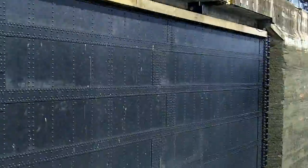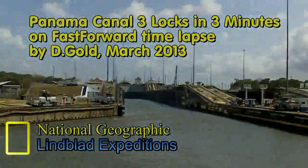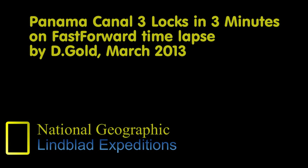Good question. Good answer. Aboard the National Geographic Sea Lion ship with Lindblad Expeditions. This is Dee Gold reporting, signing off from Panama.